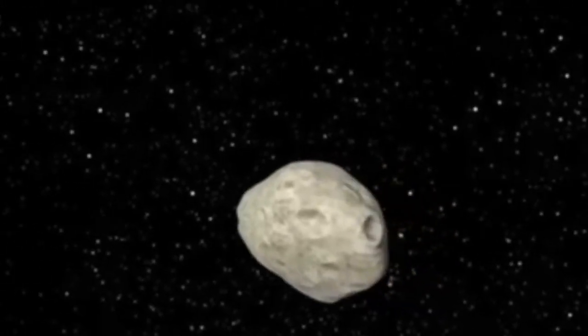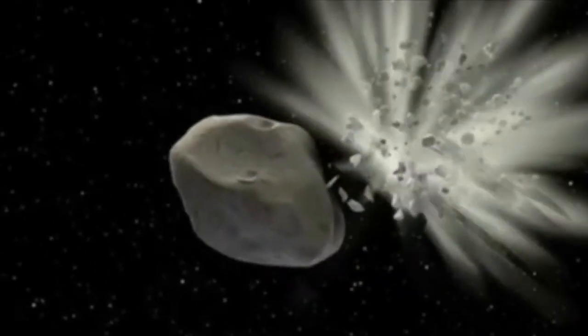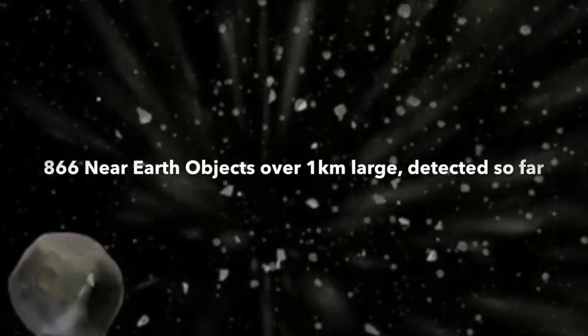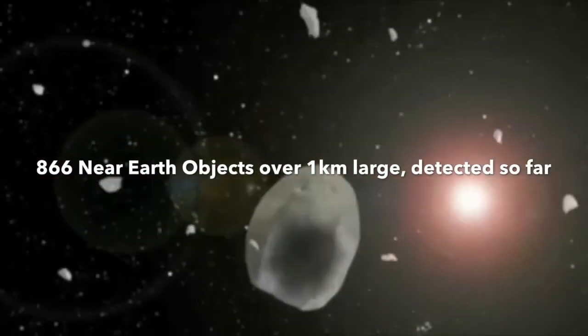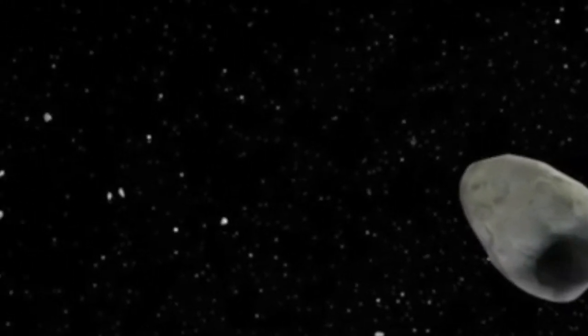This is fairly large compared to what normally hits the Earth, but also small when you think that there are millions of fragments of asteroids that are bigger than 20 meters.